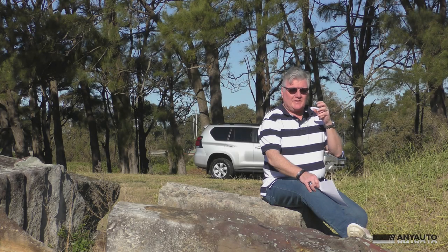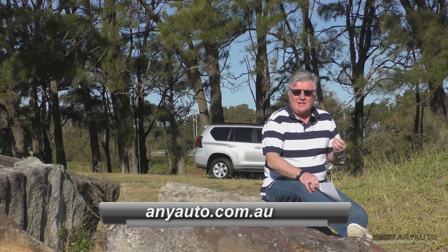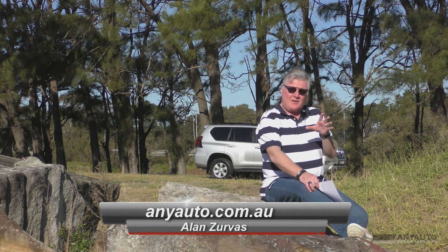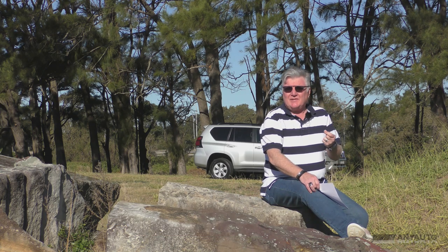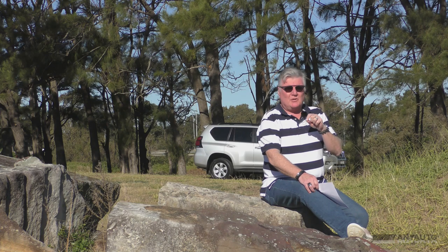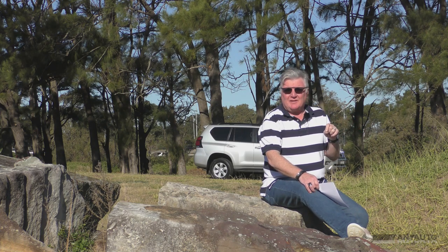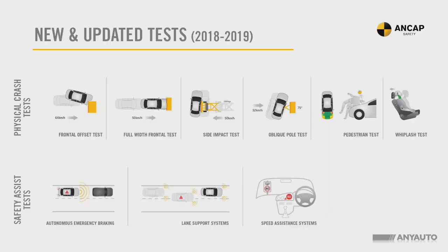Put simply, ANCAP is an oversimplified way of representing how safe a car is by using five stars. And when I say oversimplified, I mean it's an incredibly complex process. Each test costs $490,000 plus five cars. So that means if you're testing a Rolls Royce, for example, that's $5 million plus $490,000. No wonder they're not tested all that often.